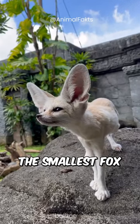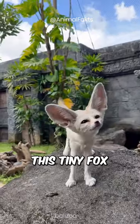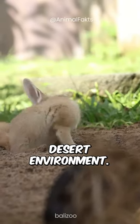Meet the Fennec Fox, the smallest fox in the world. This tiny fox is perfectly adapted to the harsh desert environment.